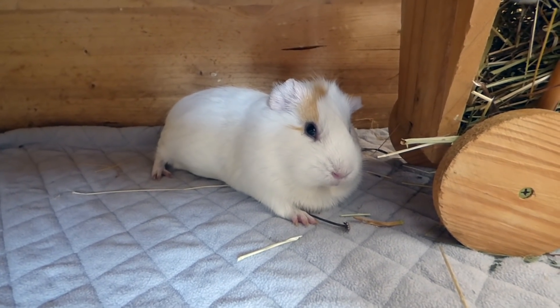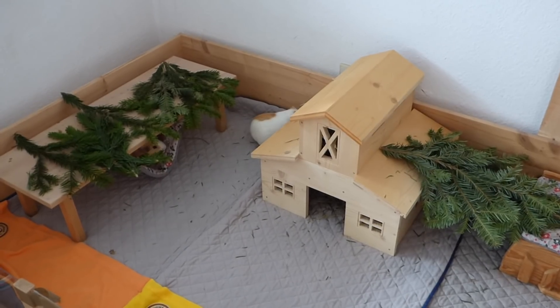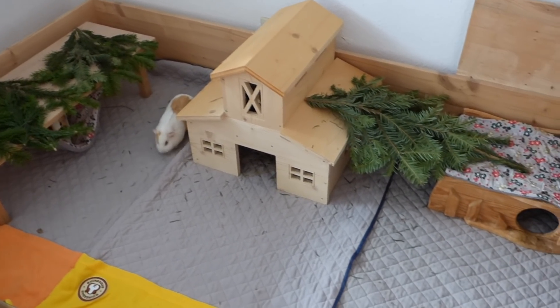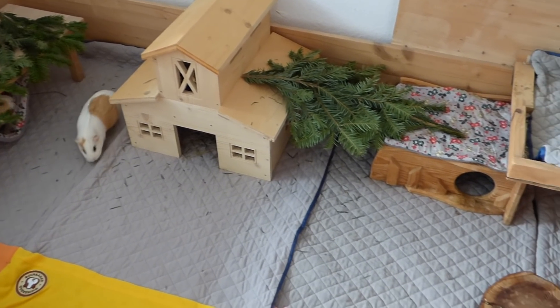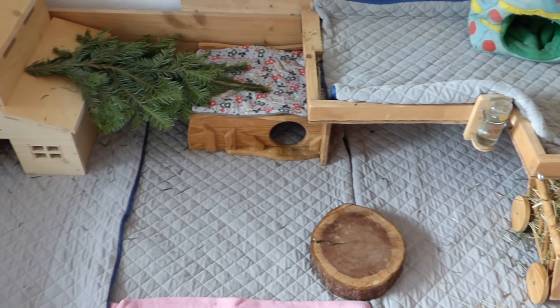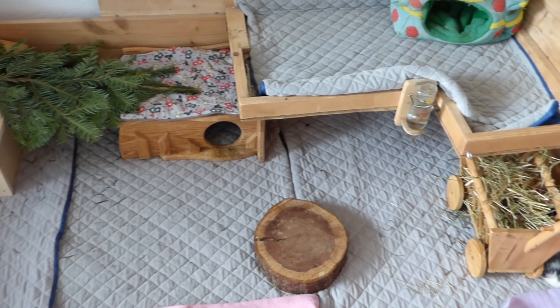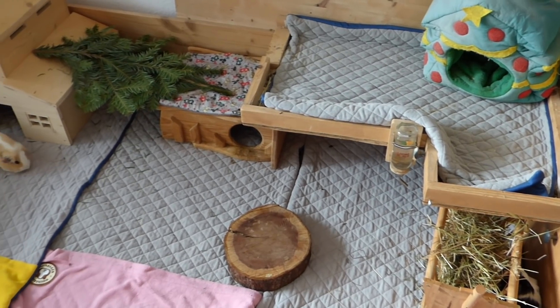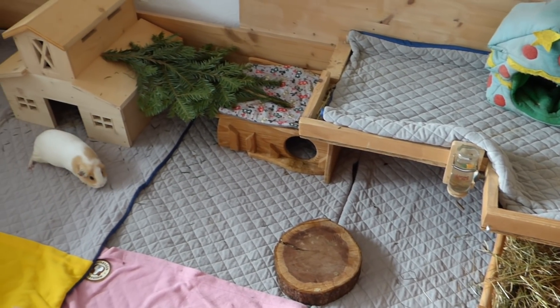And here is an overview of the cage. I hope you enjoyed this video — see you guys next time! Bye!